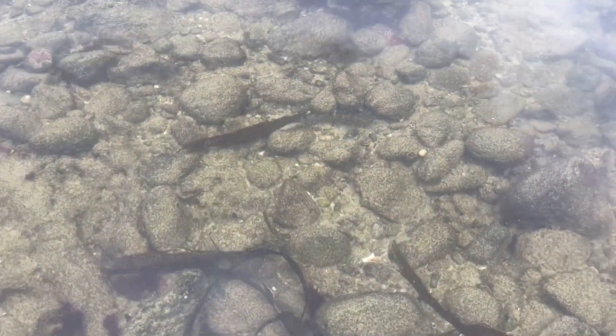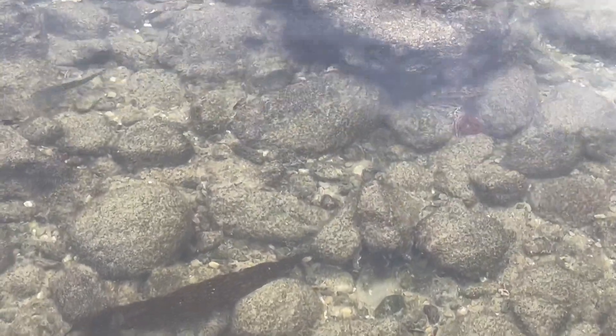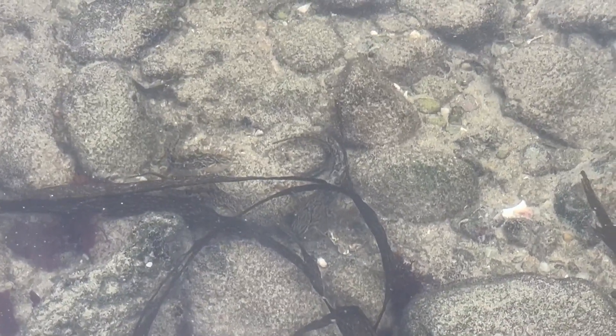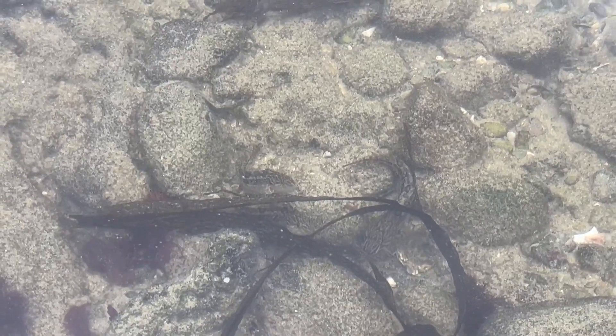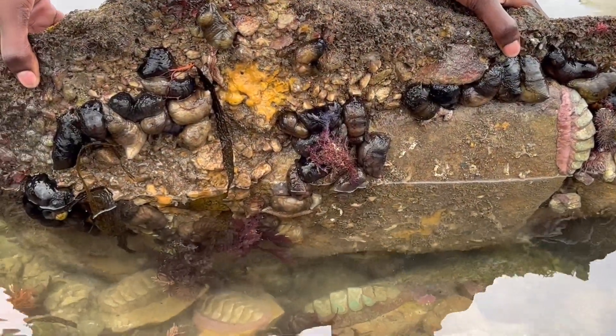Quite a few clipfishes in the family Clinidae in this tide pool — they're masters at camouflage. You can see how they blend into the bottom in the middle of your view and really look like a stone. Never seen it — it's beautiful.